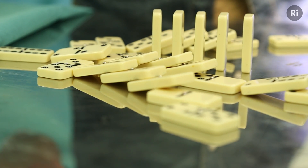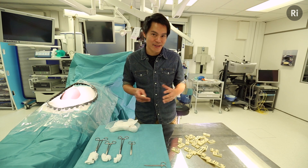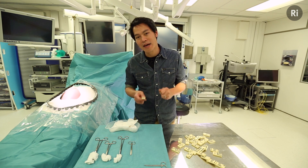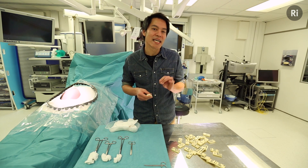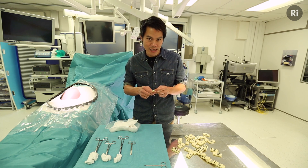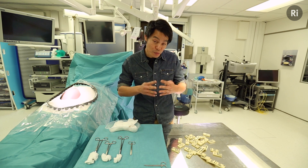Perhaps the best known of the genetic disorders of bleeding is haemophilia, in which an absence of factor VIII leads to sometimes life-threatening haemorrhage. But there are others, and one in particular known as von Willebrand's disease, in which the absence of a specific biomolecule leads to problems with prolonged bleeding.